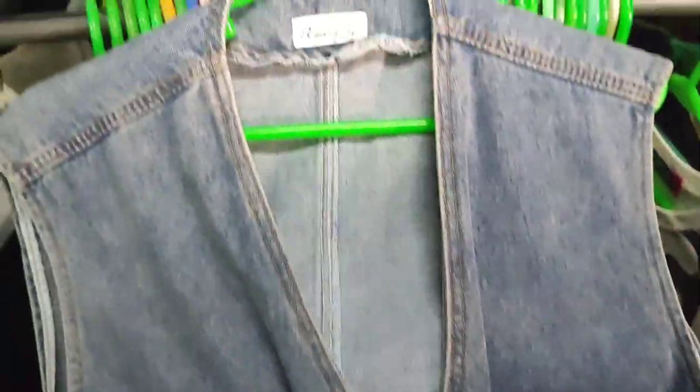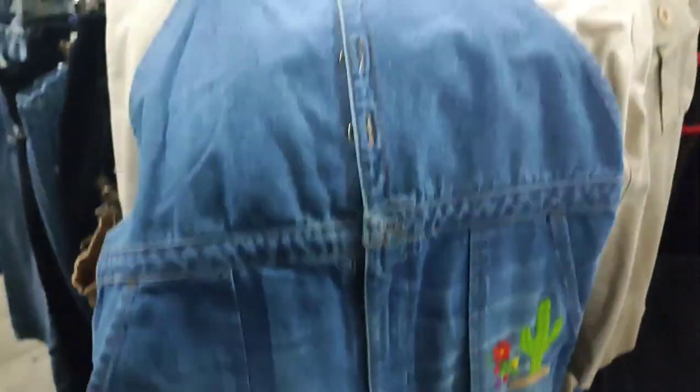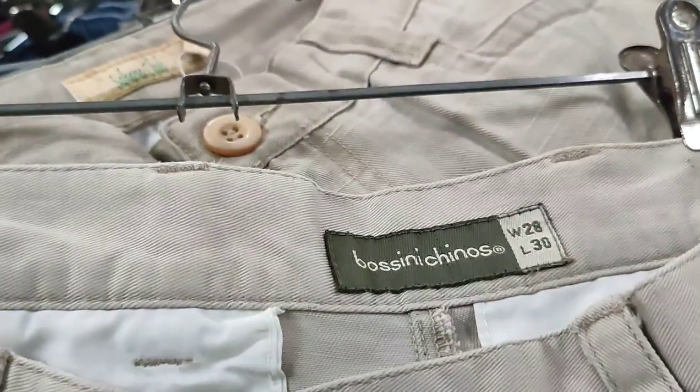I don't like the color of the chiffon button-down but the quality is nice — I left it. I don't know why, it normally sells fast. But I did buy this jumper/overall — I love the cactus and flower embroidery on it.